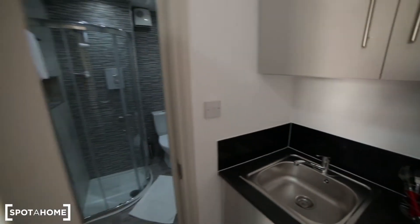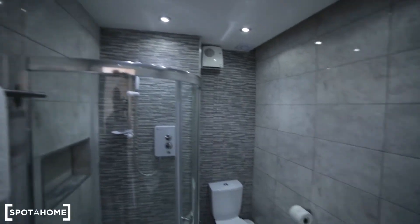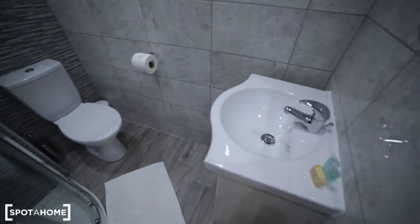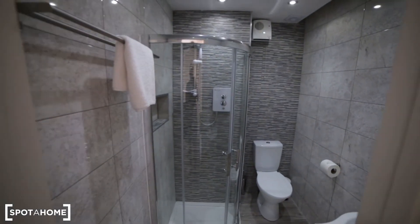And here we have the bathroom. The bathroom is really nice and quite spacious. We have a shower unit, toilet, sink, and a mirror. So that's the bathroom.